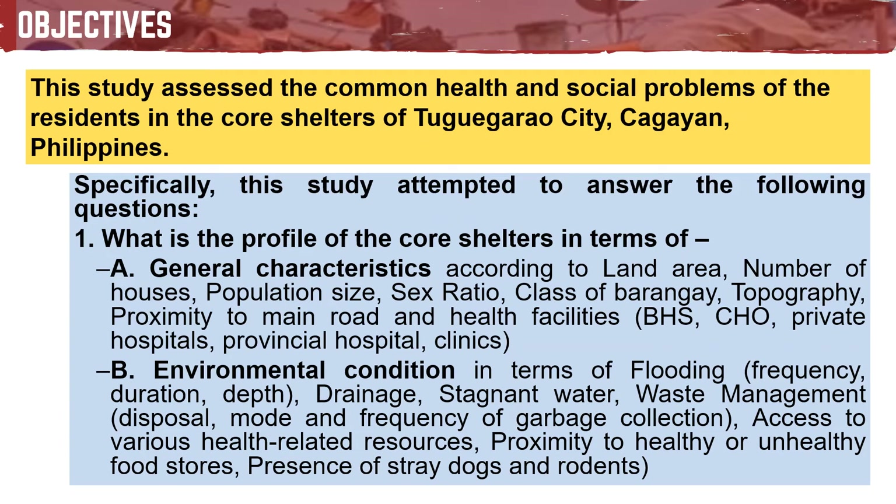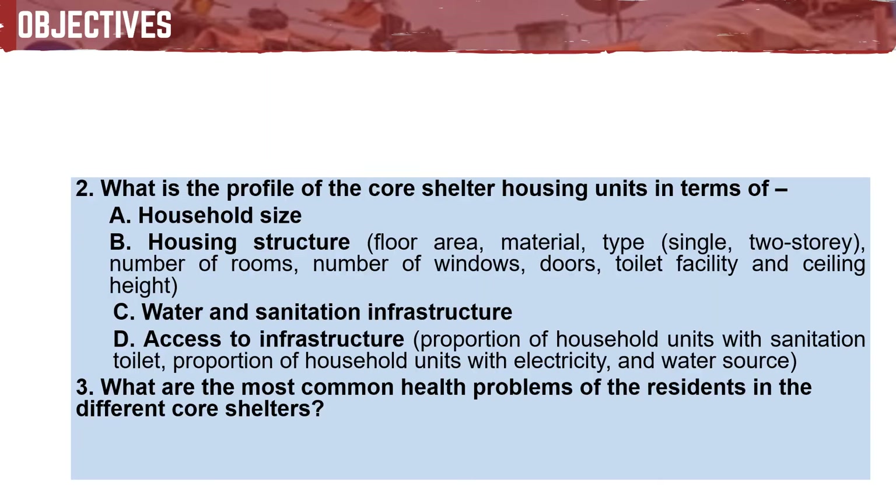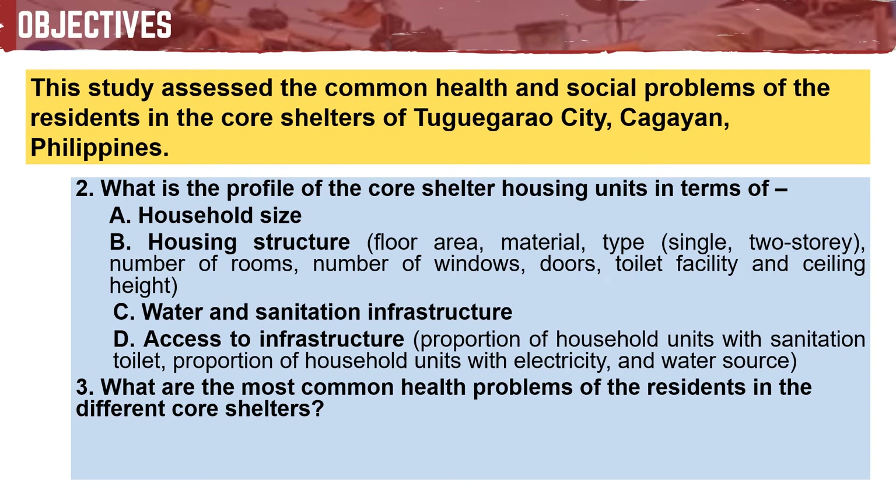The general objective of this study is to assess the common health and social problems of the residents in the core shelters of Cagayan City. Specifically, this study attempted to answer: What is the profile of the core shelters in terms of general characteristics and environmental condition? What is the profile of the core shelter housing units in terms of household size, housing structure, water and sanitation infrastructure, and access to infrastructure? What are the most common health problems of the residents in the different core shelters?